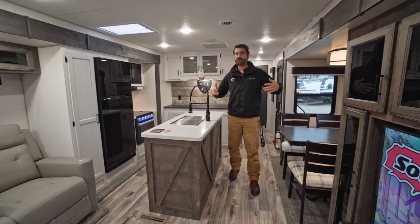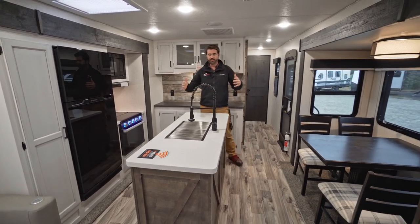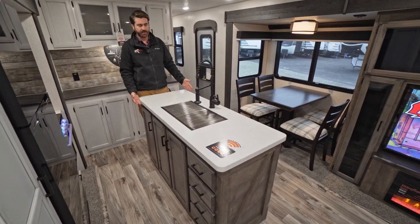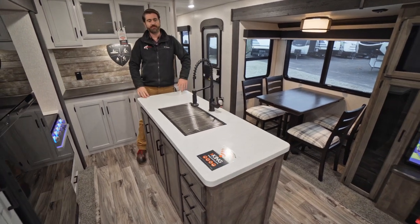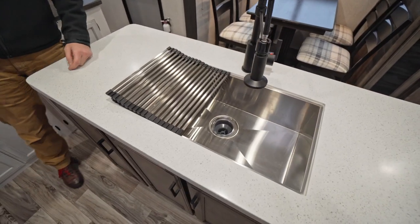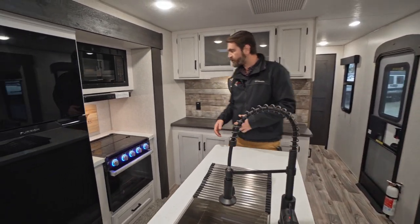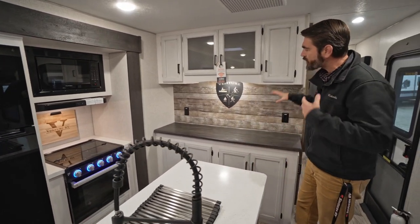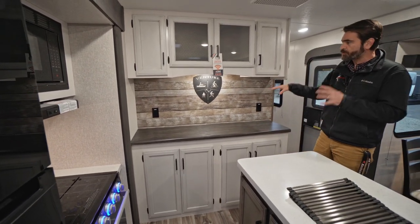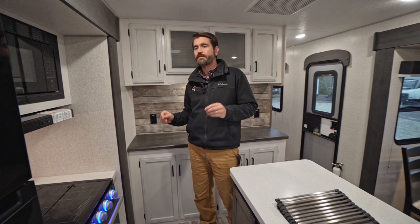Pushing forward toward the nose of the trailer we end up in the kitchen. Because this is an opposing slides layout, it really opens it up. This kitchen is equipped with a massive center island — hence the name, the VIK Venture Island Kitchen. The island has solid surface countertops, a big stainless steel single-basin sink with sink covers to extend the countertop. Behind me we have a large curio-slash-buffet with plugs on either side for hosting appliances like a coffee maker or a little bar setup.